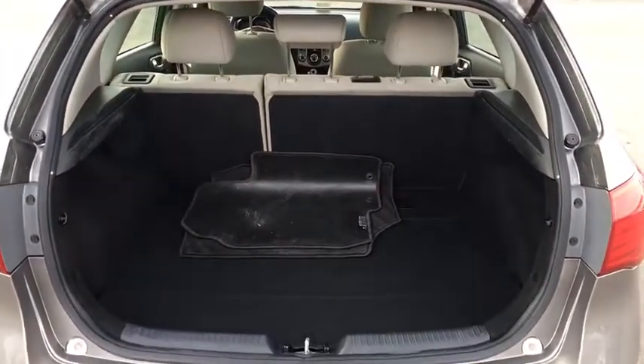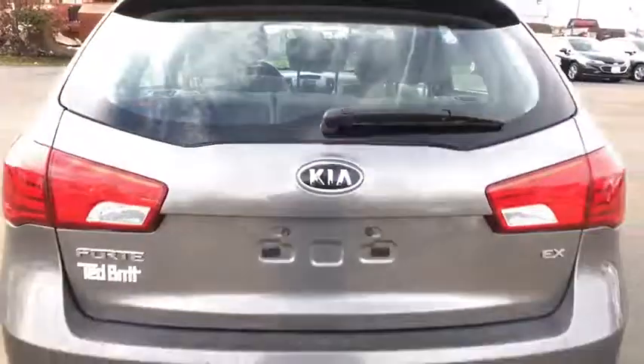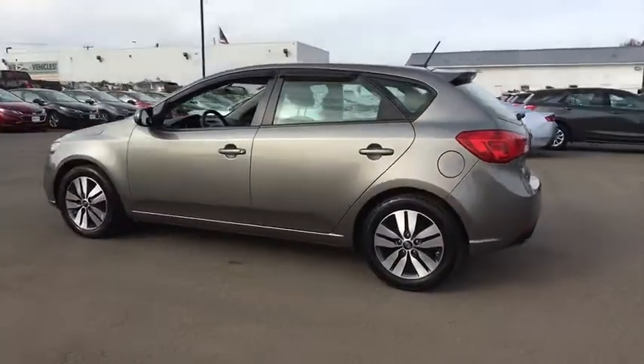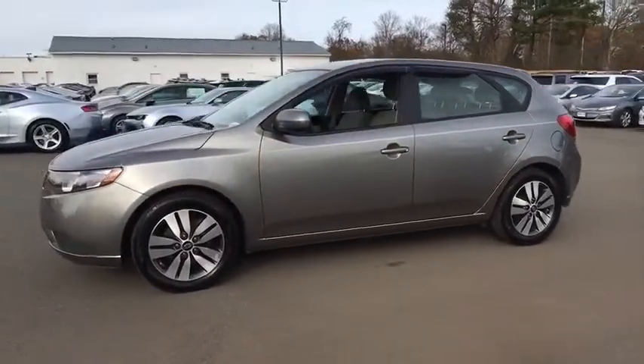Here are some of this vehicle's great options: cruise control, front-wheel drive, power door locks, trip computer, rear window defroster, child safety rear door locks, cargo cover, brake assist, cargo area light, speed proportional power steering.